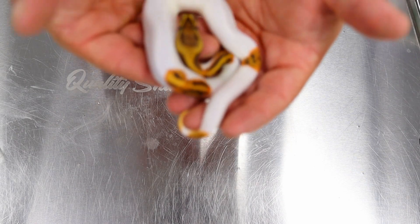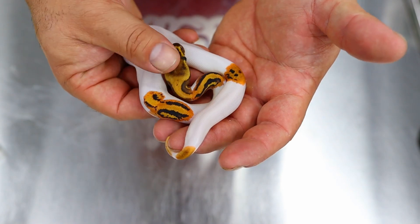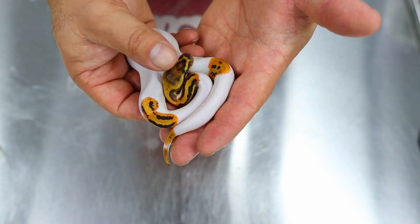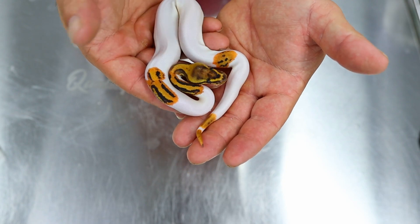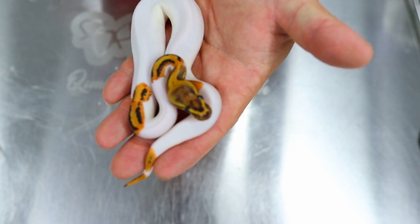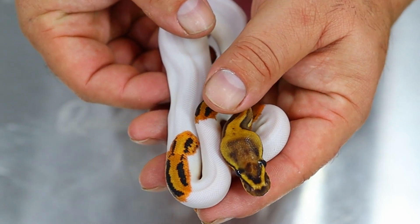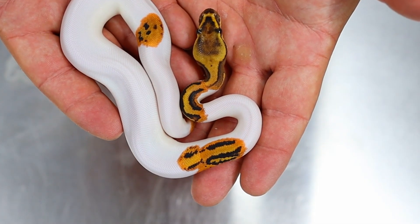The next animal is this fire leopard yellow belly pied possible clown. We know fire and leopard together create a high white pied — you've still got some saddles on this, but as I said there's no Genex in this, otherwise you'd definitely have more pattern. High white pieds back in the day were the ones to go for, but a lot of people like the low white pieds now because you get more pattern. This one has a very unique head stamp. Let's see — this is a girl, again possible clown. Fantastic female.